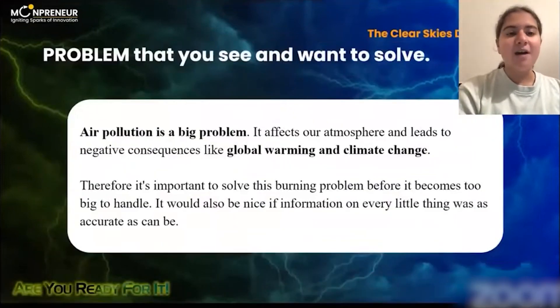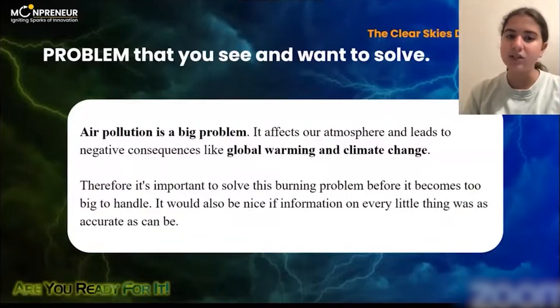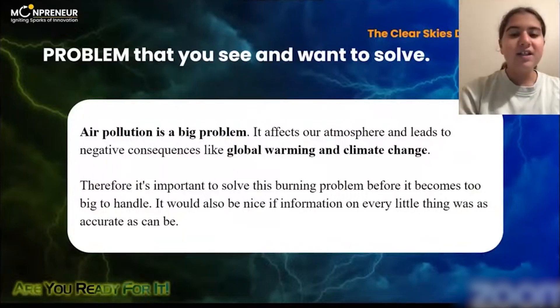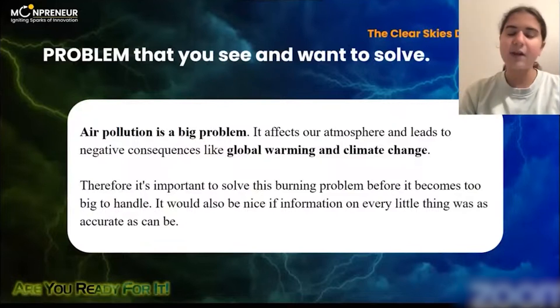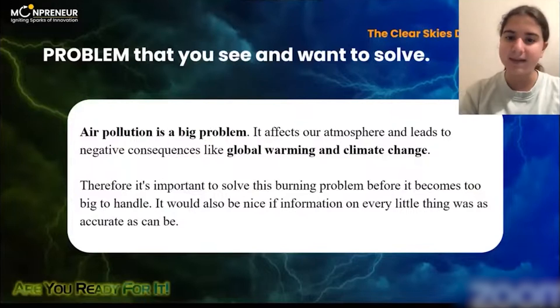The idea for this product came when I was thinking about what problems are in the world and what could be done to help the situation. Pollution in the air is a big problem. It affects our atmosphere and leads to negative consequences like global warming. Therefore, it's important to work on and fix this problem before it becomes too big to handle.